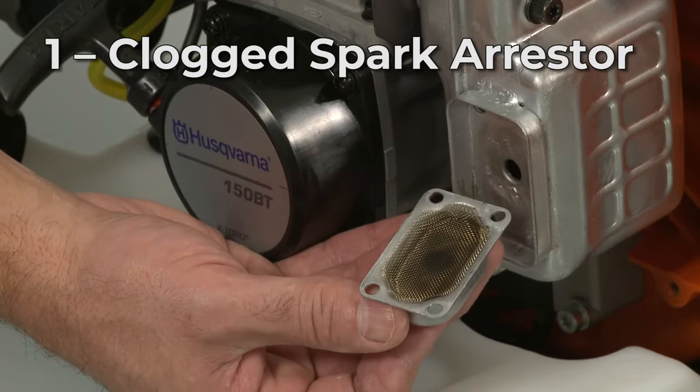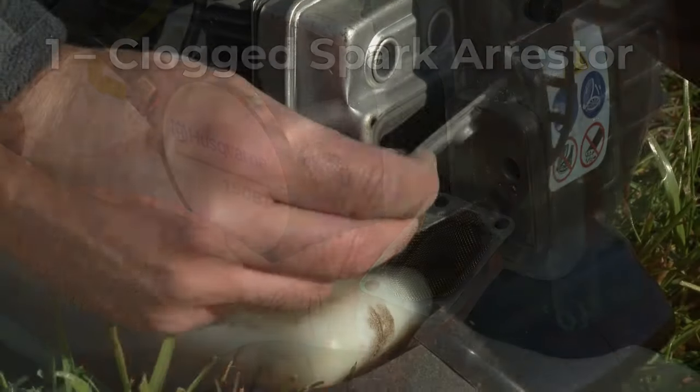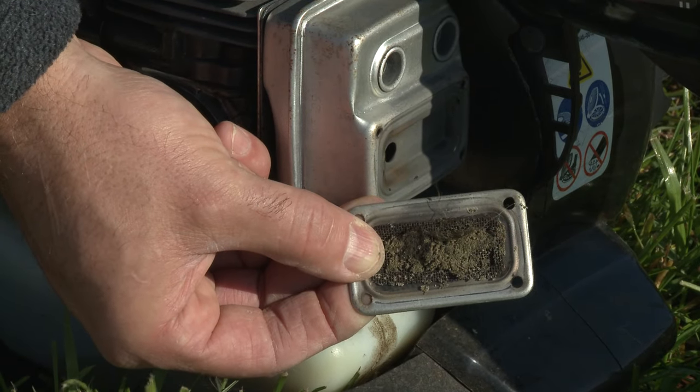The spark arrester is a small screen that keeps sparks emitted by the engine from exiting the muffler. Over time, the arrester can become clogged with soot,